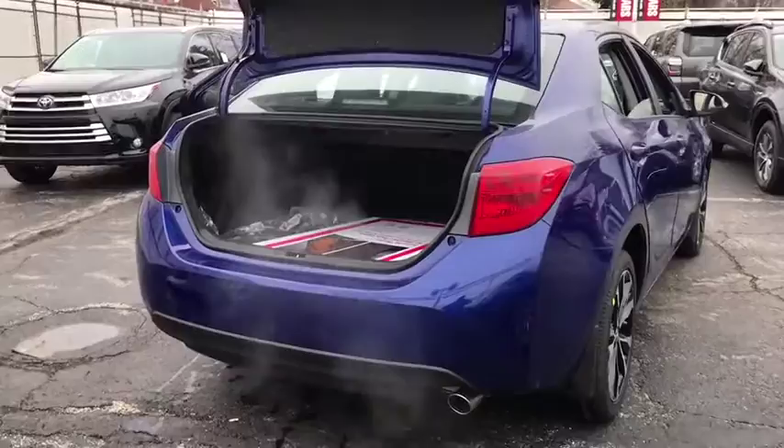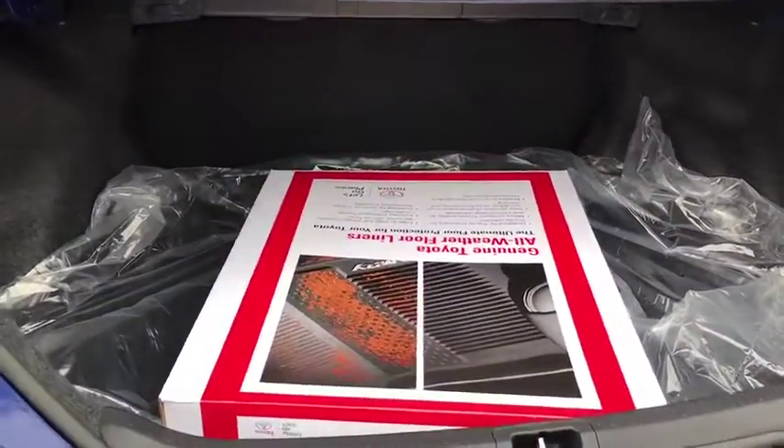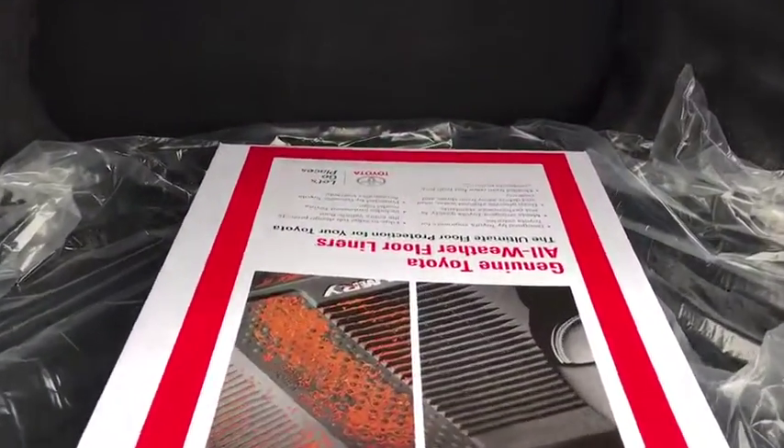Bucket seats, power windows, power door locks. Wouldn't you look great in this vehicle? Stop in today and see for yourself.